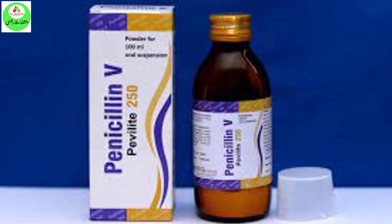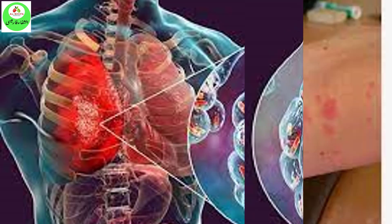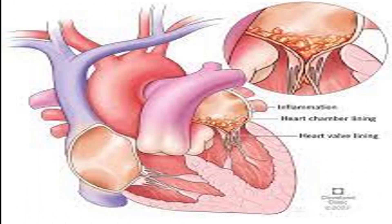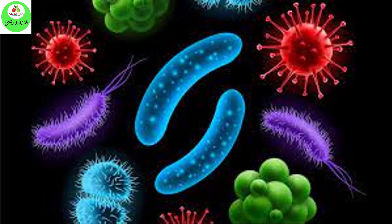Why is this medication prescribed? Penicillin V potassium is used to treat certain infections caused by bacteria such as pneumonia and other respiratory tract infections, scarlet fever, and ear, skin, gum, mouth, and throat infections. It also is used to prevent rheumatic fever, a serious condition that may develop after a strep throat or scarlet fever infection and may cause swelling of the heart valves and other symptoms from coming back. Penicillin V potassium is in a class of medications called penicillins. It works by killing bacteria.